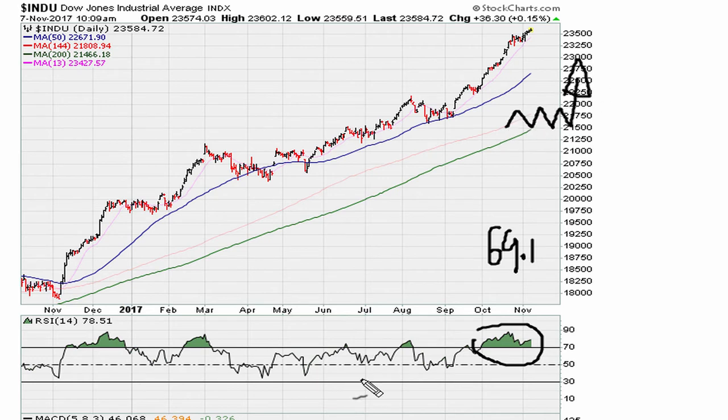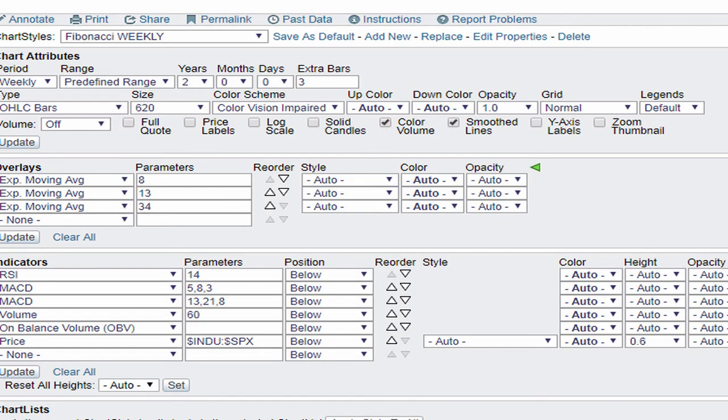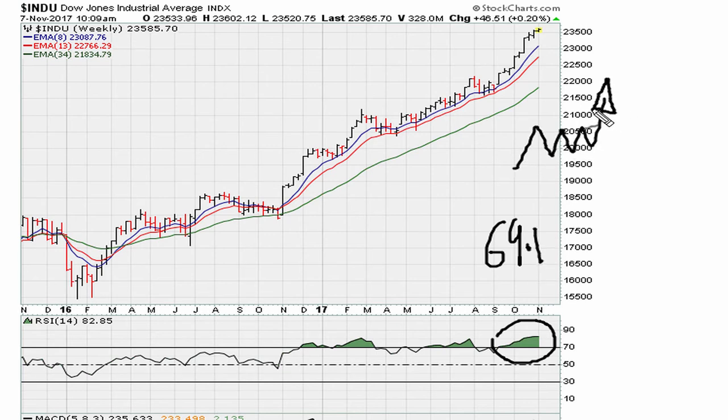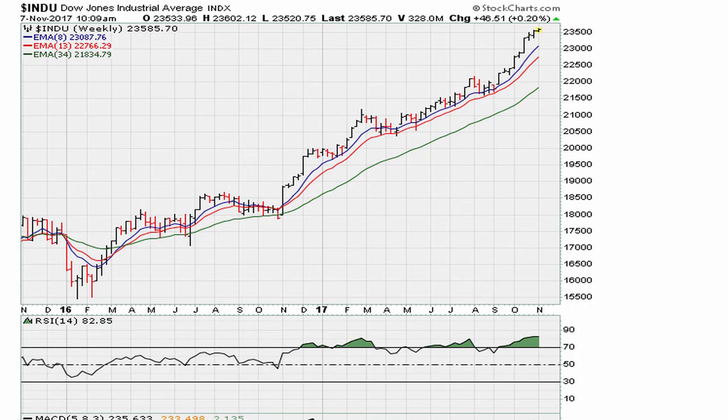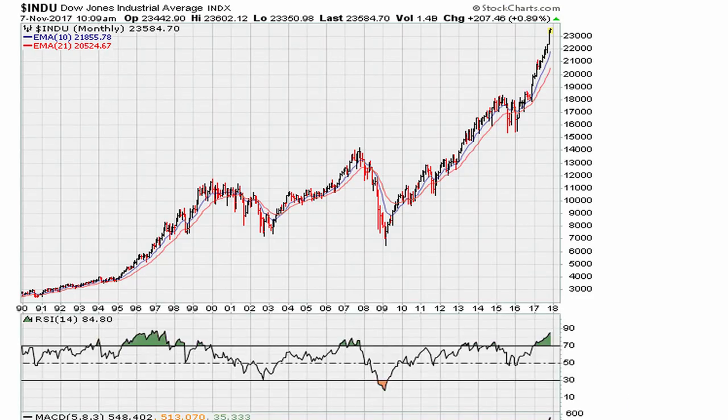If we take a look at the weekly for the Dow, we continue seeing that we are trading at a market on the weekly that is above 69.1, which means that we are in a sideways to bullish market on the weekly time frame. And in the big picture, the Dow continues to hold with its monthly RSI holding above 69.1. So month to month, we are still within the picture of a market that is sideways to bullish.